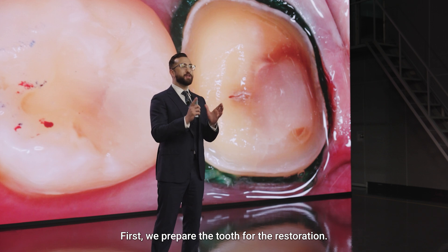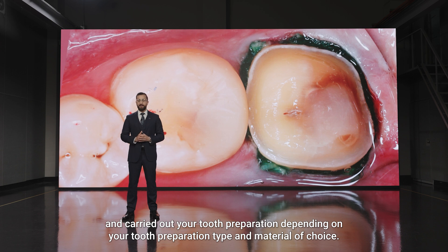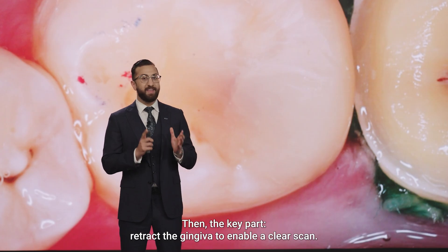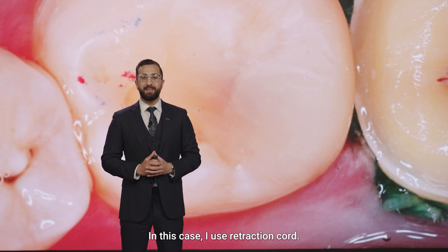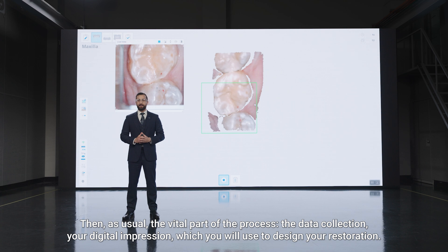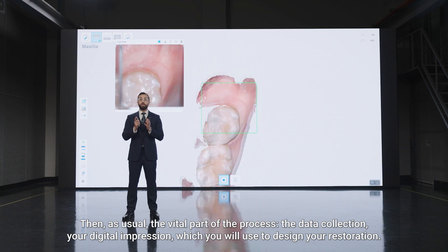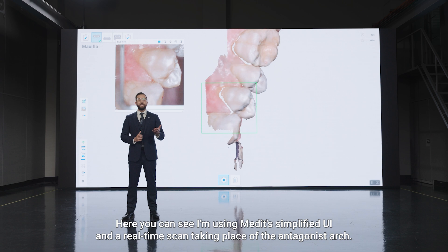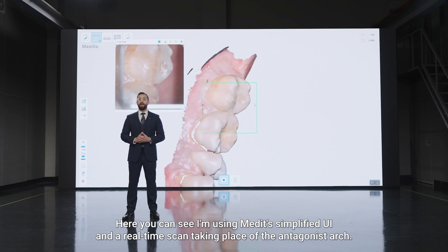First, we prepare the tooth for the restoration. Before picking up your Medit scanner, you should have cleaned the tooth sufficiently and carried out your tooth preparation depending on your preparation type and material of choice. Then the key part: retract the gingiva to enable a clear scan — in this case, I use retraction cord. Then, the vital part of the process: the data collection, your digital impression, which you will use to design your restoration. Here you can see the Medit simplified UI and a real-time scan taking place of the antagonist arch.